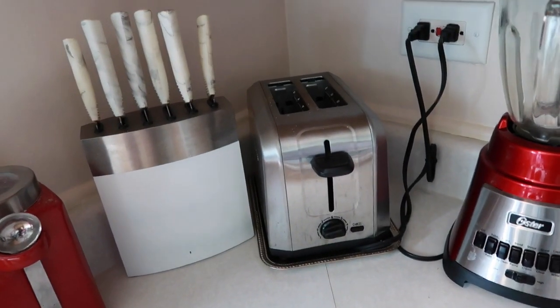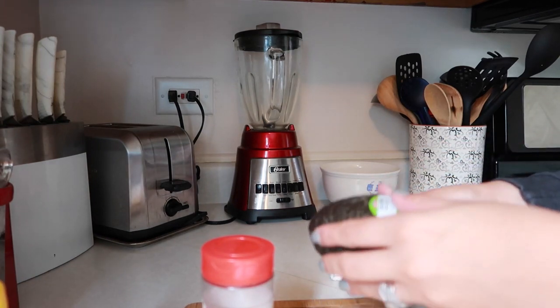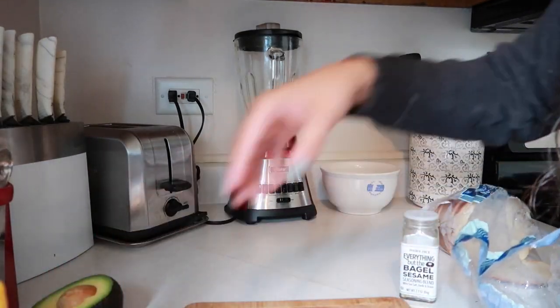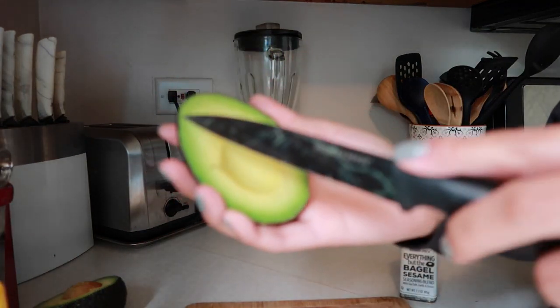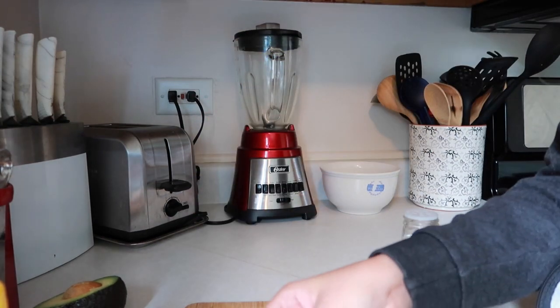You obviously need a toaster. This is a sourdough bread from Trader Joe's — you can get it pretty much anywhere. I already cut my avocado — so perfect. We're only going to use half because it's kind of big. As I wait for my toast, I slice my avocado into little bits and pieces.